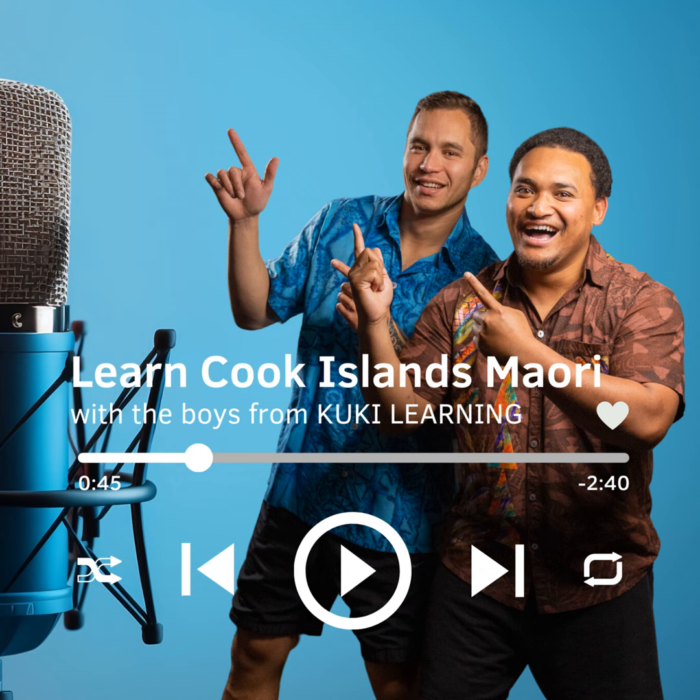Number 9 is Riva, spelt I-V-A. Repeat after me. Riva.